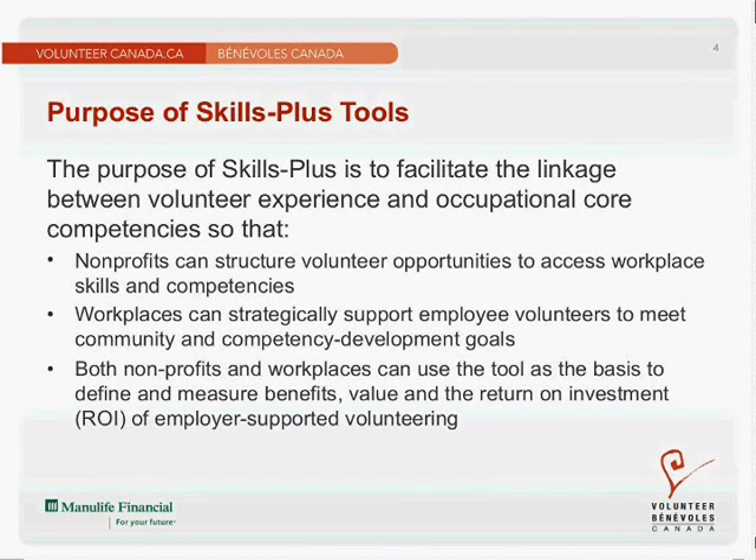An example might be an employer who has just carried out a performance assessment and there may be some performance goals for the coming year. This tool can help an employee and employer select the volunteer experience that can help develop and meet those learning objectives. Both volunteer organizations and workplaces can use this tool as the basis to define and measure benefits, value, and the return on investment of employer-supported volunteering.